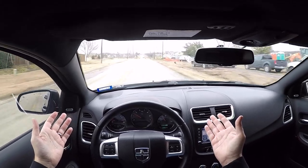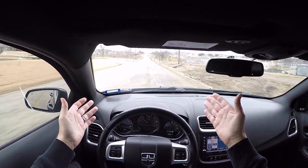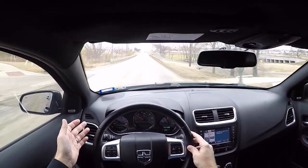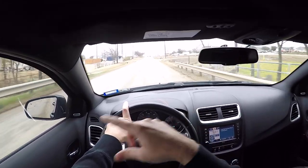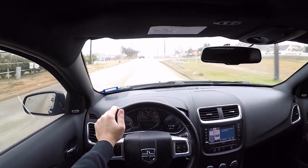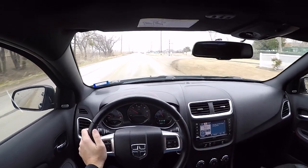No hands — drives straight, not pulling at all. It did have a four-wheel alignment done three years ago from that minor accident I mentioned. Drive smooth — you can see the wheel at 40 miles an hour, nice and straight.